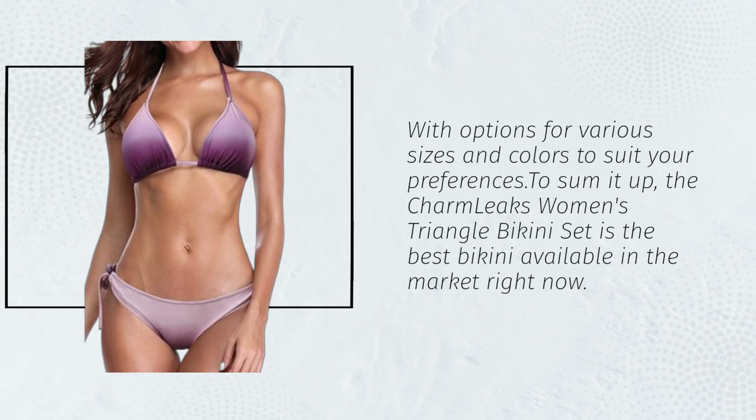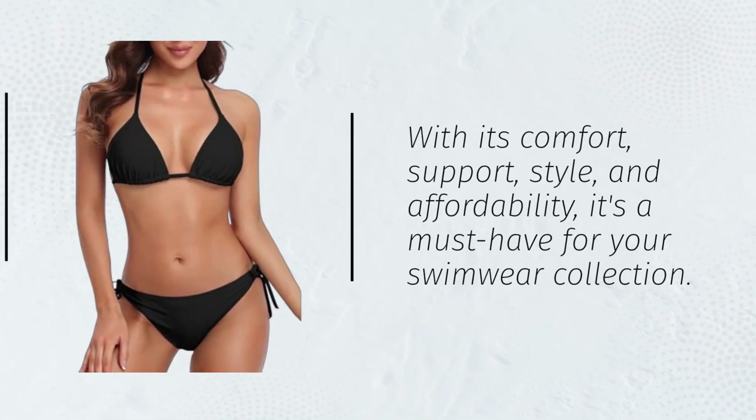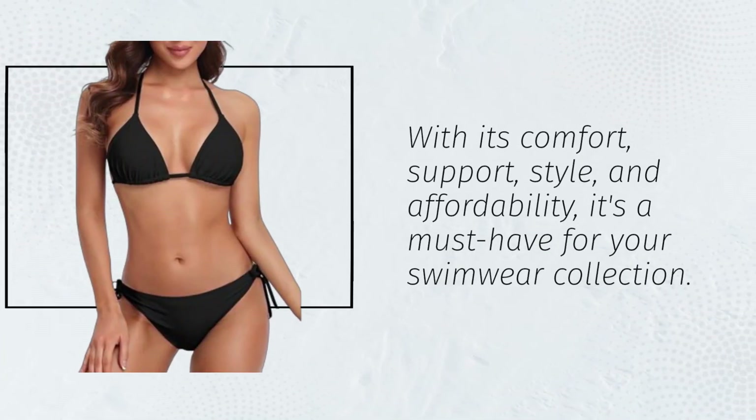To sum it up, the Charm Leaks Women's Triangle Bikini Set is the best bikini available in the market right now. With its comfort, support, style, and affordability, it's a must-have for your swimwear collection.